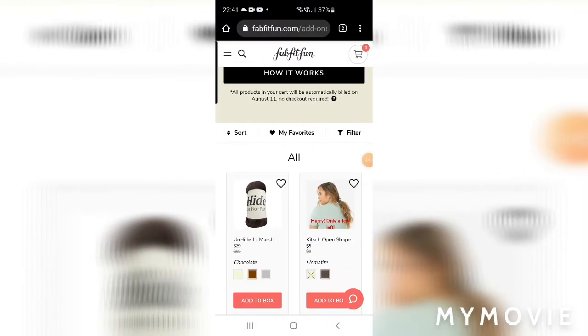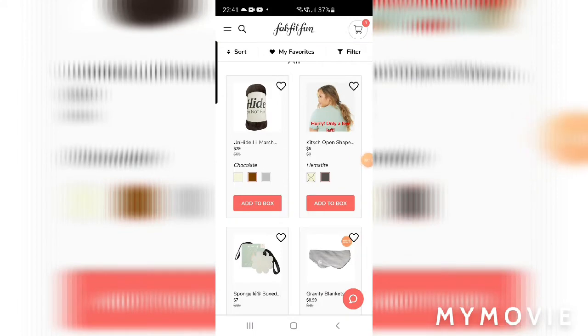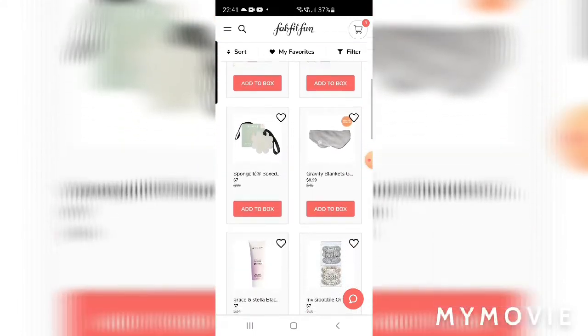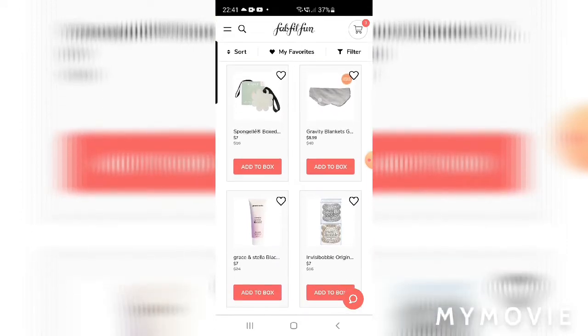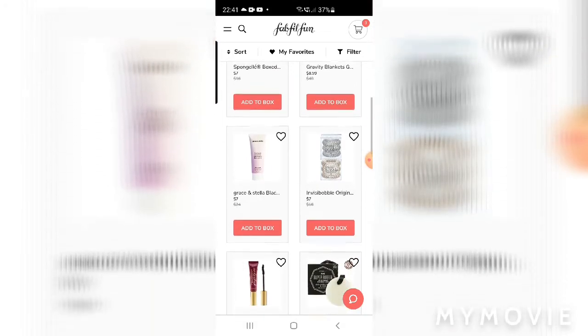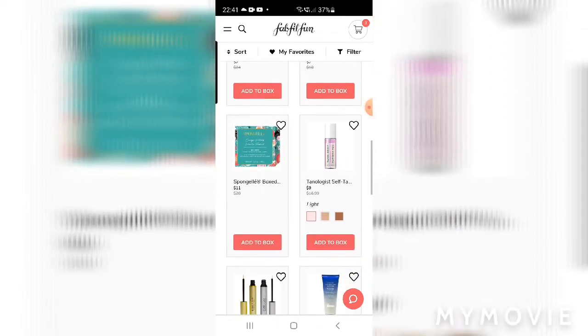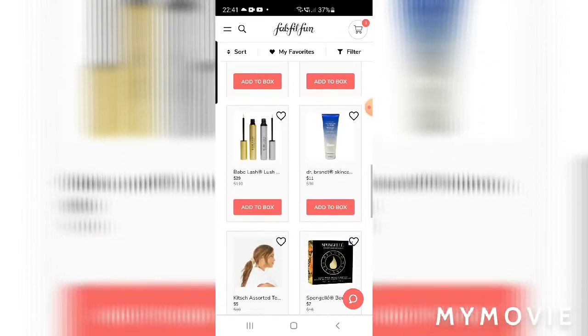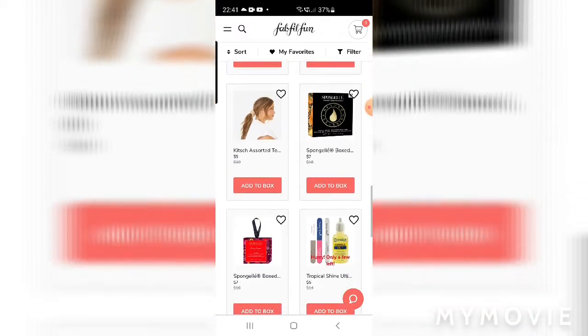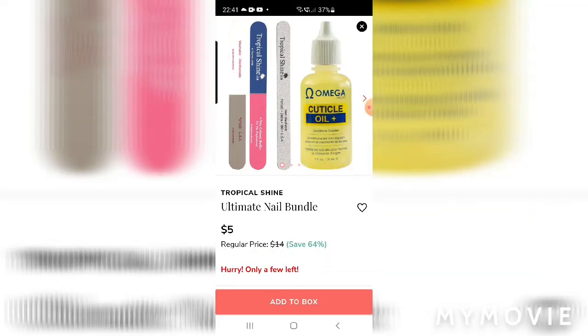Here's the screen recording of what's available in the UK. There's the little marshmallow blanket back again, a little hair clip, and a gravity blanket eye mask - that's from the gravity blanket company and it's meant to help you sleep. There's some Wonder Beauty mascara, sponge jelly, more sponge jelly - a lot of stuff I just don't need. Going through this quickly just to give an idea of what's available. There's a little nail bundle for only $5 - that's really good.